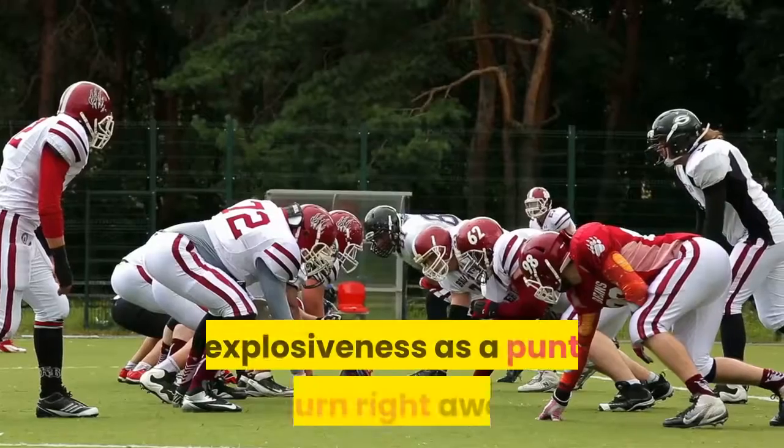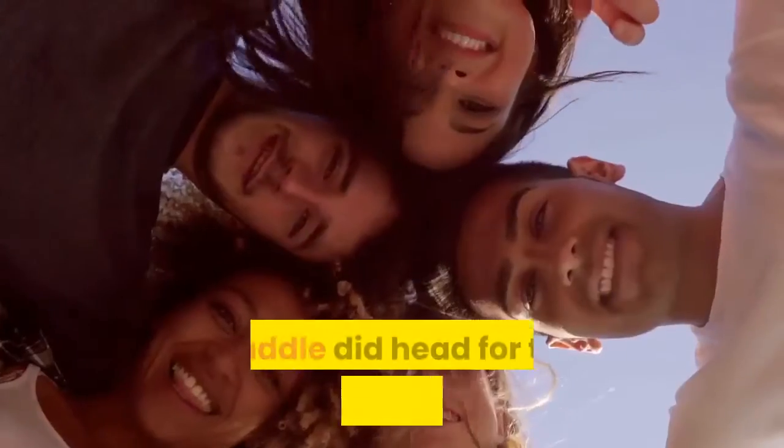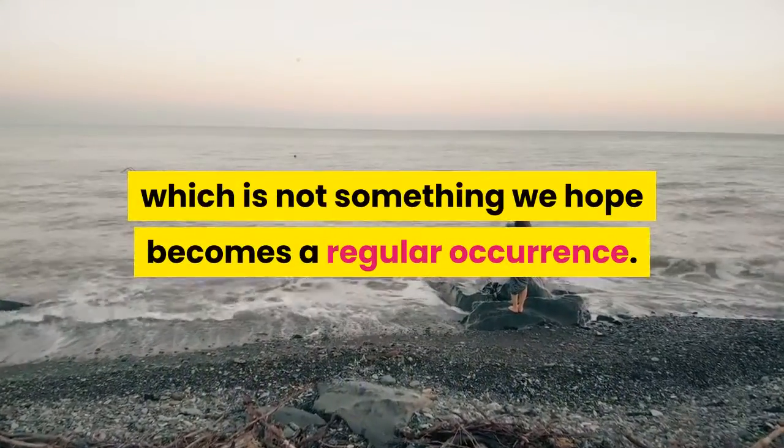Jalen Waddell showed off his explosiveness as a punt returner right away, taking back a 61-yard punt 22 yards. Waddell did head for the sideline ahead of contact, which is not something we hope becomes a regular occurrence.